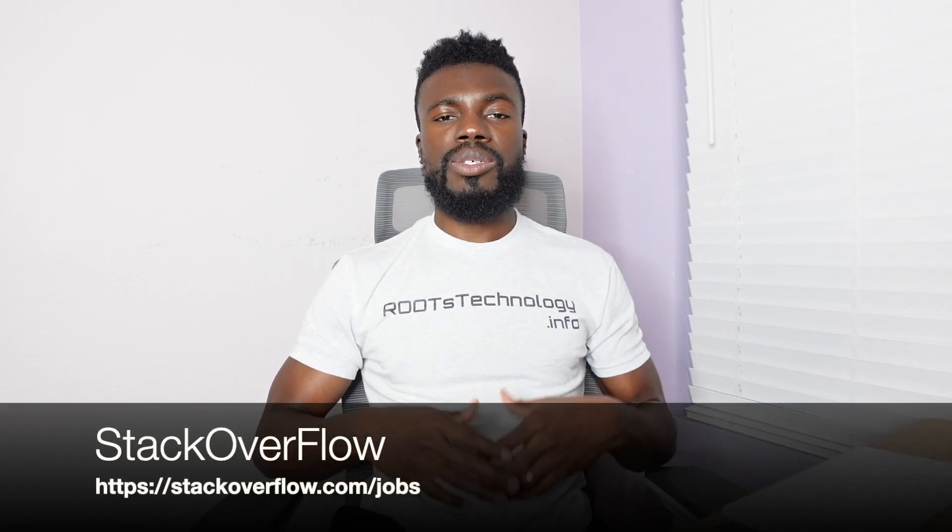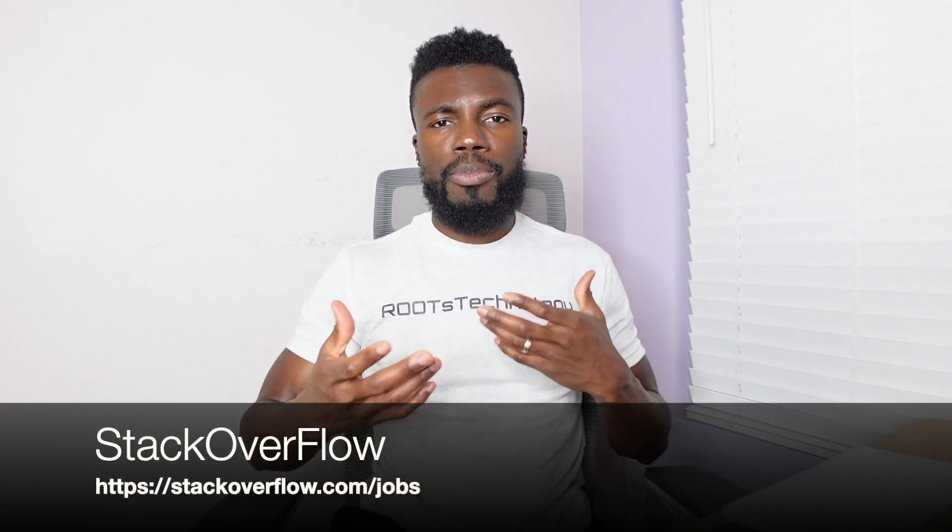The next website is stackoverflow.com. Stack Overflow is going to be a very popular place for a lot of engineers to look for help when it comes to coding problems, so it definitely makes sense for a lot of tech companies to post tech jobs here as well.